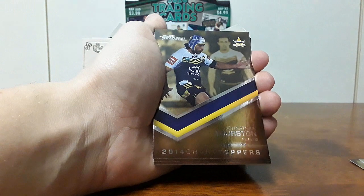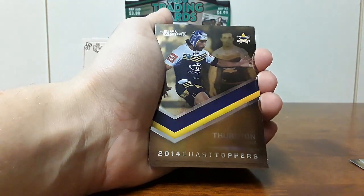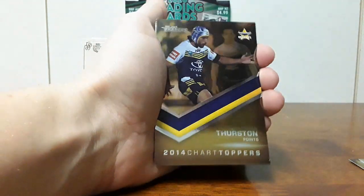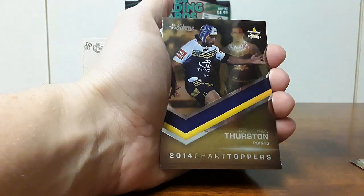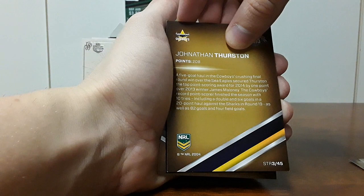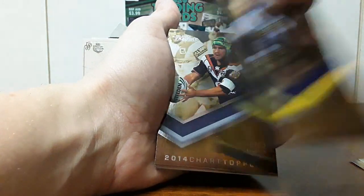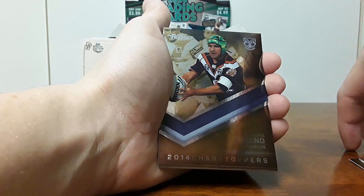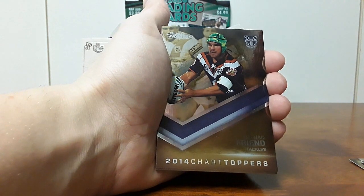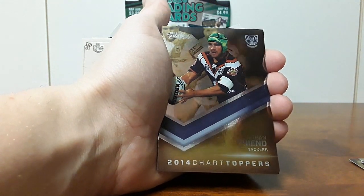And there we have our boy Jonathan Thurston, top point scorer. This set I just wanted to get as well because it's just a nice little memento to look back on. JT point scorer, 208 points. Love to have a JT card. Michael Morgan in the background there. Nathan Friend, top tackler — he probably won this quite a few years. He was always up there, just an absolute tackle machine, and played pretty much every game every week.